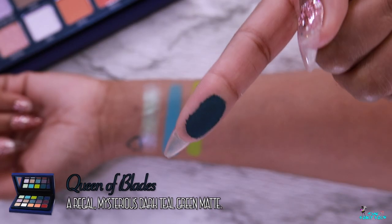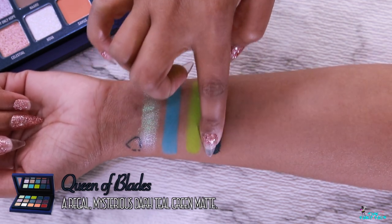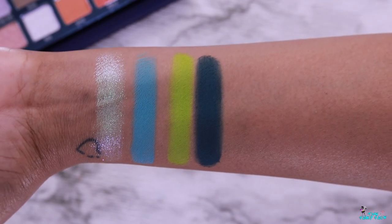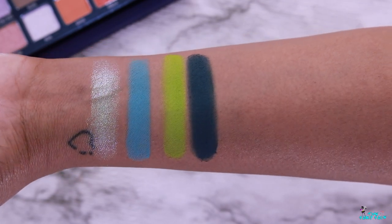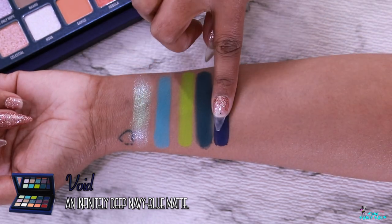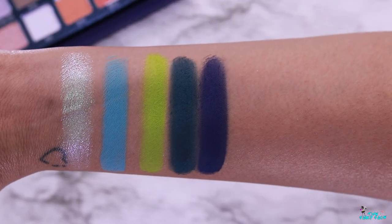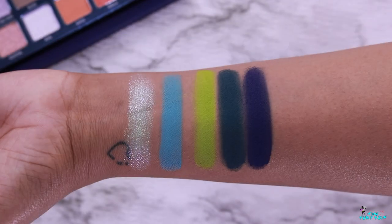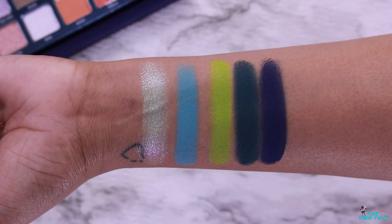Next is Queen of Blades, described as a regal, mysterious dark teal green matte. This is a stunning deep, almost blackened teal shade — so smooth, though a little soft so be careful. Then we have Void, described as an infinitely deep navy blue matte. Oh my god, this one is a rich inky blue leaning indigo with a hint of purple — so beautiful. Here you have the first row of shades and these matte shades are absolutely stunning.